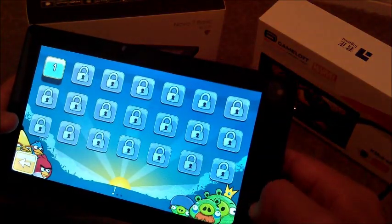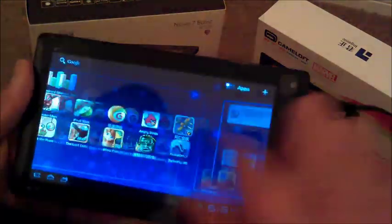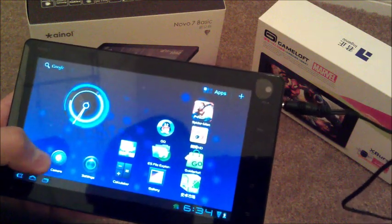Let's get out of here and go to home. You do get some lag at times while flipping through the screens and especially running some apps — you get lag as well.